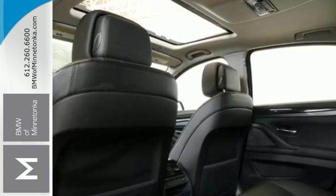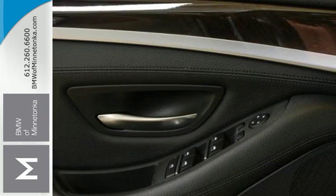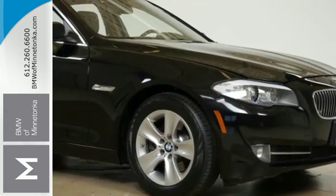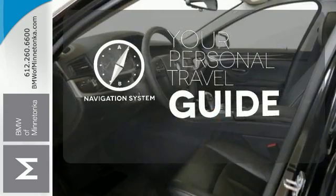The multi-function steering wheel, BMW Assist, and automatic climate control take care of you. The way it drives and handles will move you. It comes with a navigation system to easily guide you to your destination.